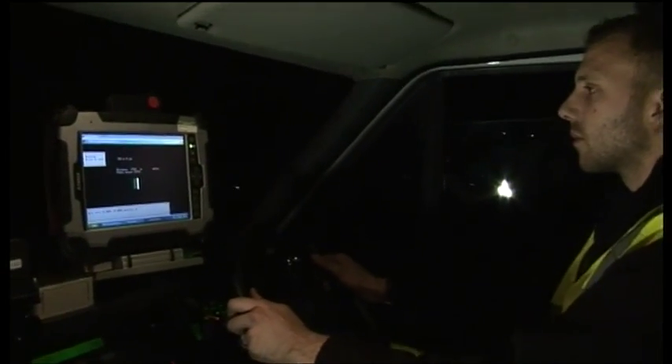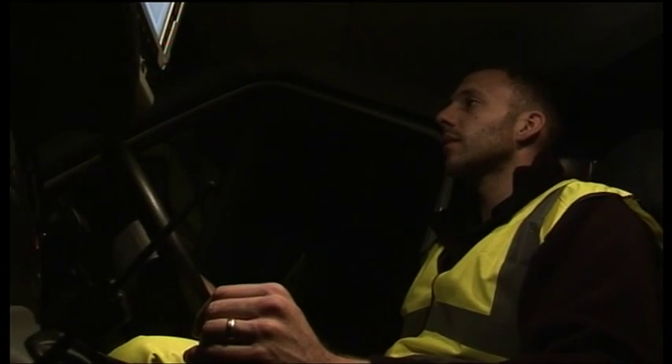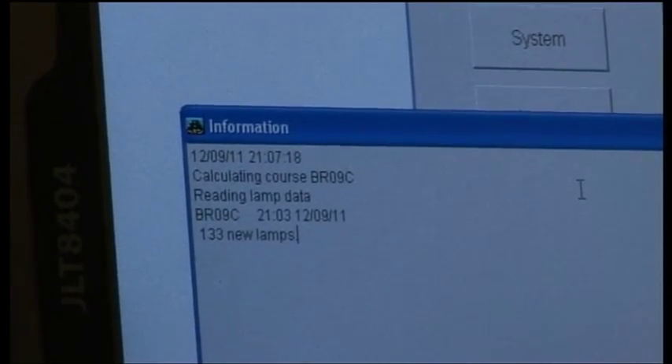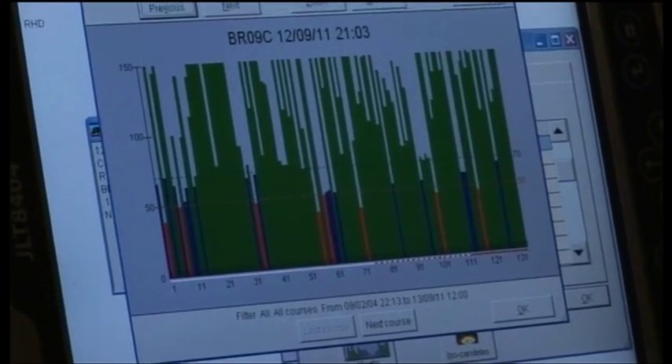A single MARMS run of a 3,000-metre runway centreline can take less than 5 minutes, while a complete survey of a CAT 3 runway would take a total of no more than 2 to 3 hours, dependent upon runway length. The MARMS system has been designed to deliver accurate measurements at speed, with results available to review on the data logger after each photometric test.